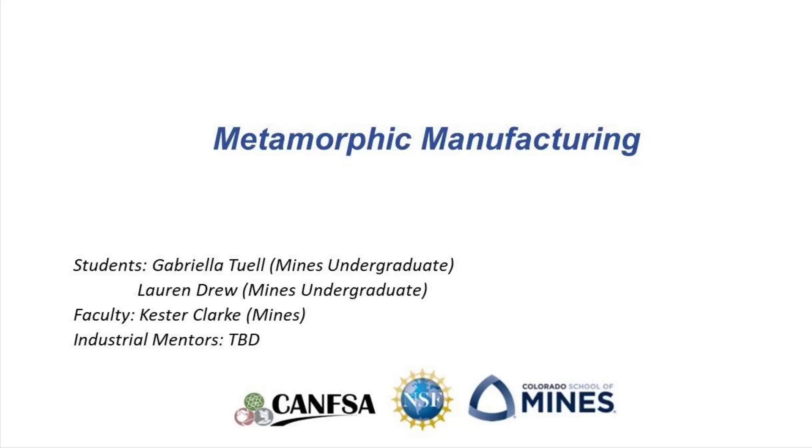Hello, my name is Gabriella Tuell, and I'm an undergraduate in the Mechanical Engineering program at Colorado School of Mines, currently working in conjunction with another undergraduate in the Metallurgy and Materials Department, Lauren Drew, under the mentorship of Dr. Kester-Clark. This project is sponsored by the Center for Advanced Non-Ferrous Structural Alloys under an NSF grant.